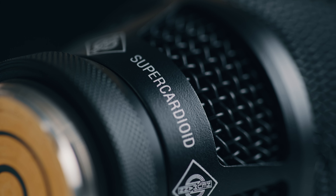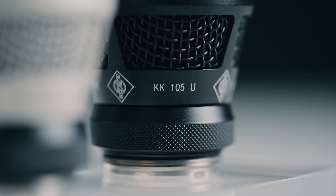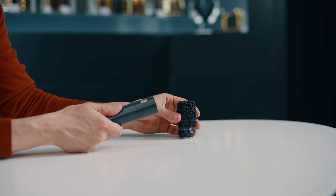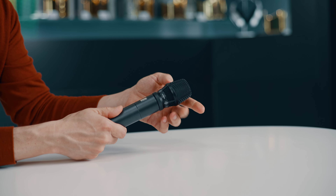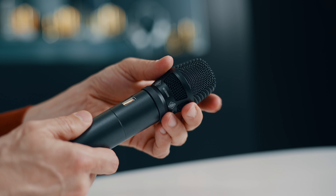The super cardioid versions, such as the KK-105U, offer greater isolation and better rejection of unwanted sound from neighboring instruments, resulting in a very direct and intimate sound even on crowded stages.